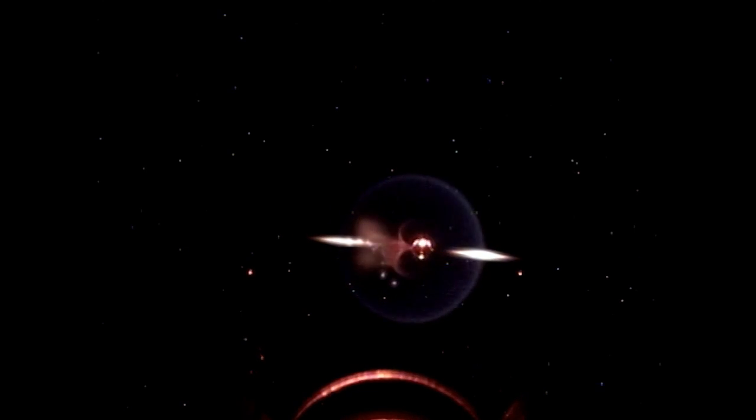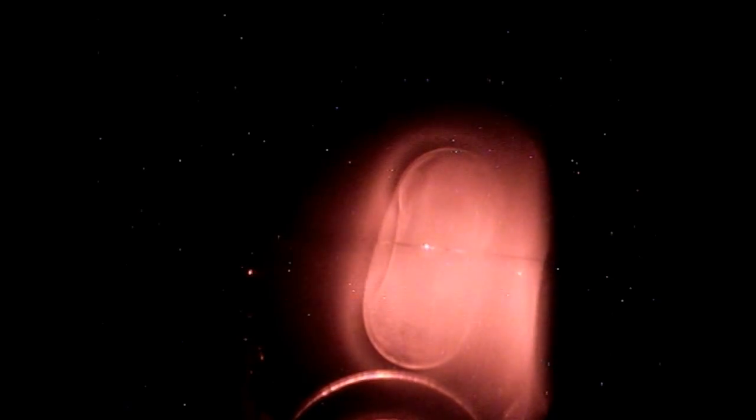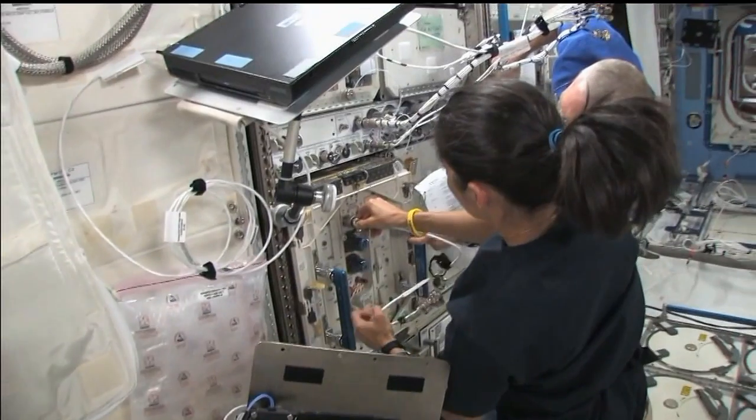Flames act a lot differently in space. In space, we've learned that fires burn at a slower burning rate, that they burn at a lower temperature, but they burn at a lower oxygen concentration, which makes them a little bit more dangerous for crew.